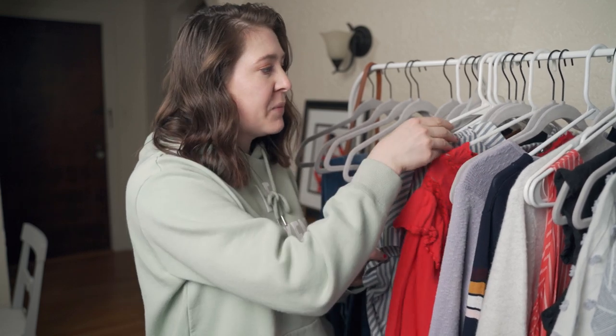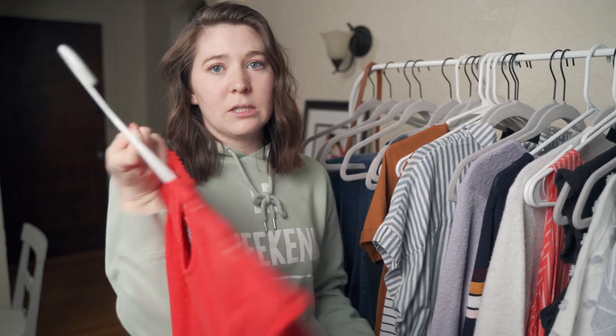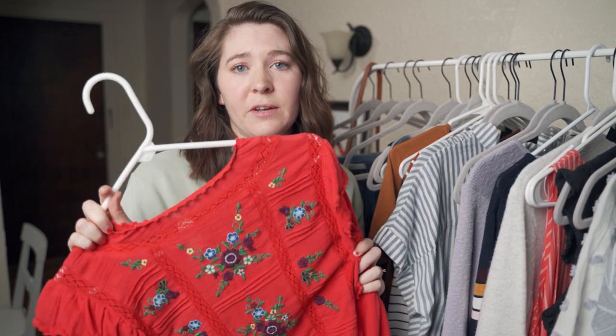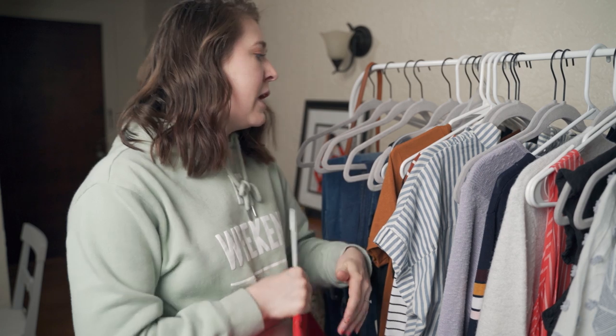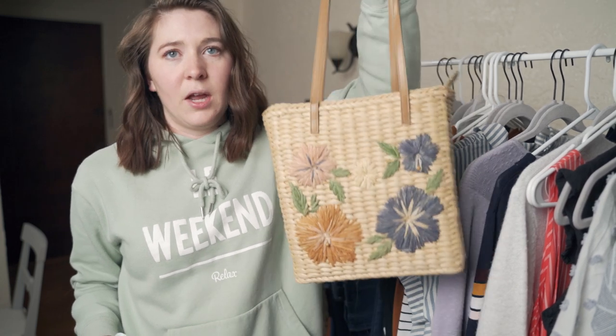Moving on to outfit number three — I want to do a blouse. I only have two at the moment and my Madewell one doesn't really give me that 70s feel. However, I do have one of my favorite tops which is this Free People boho blouse that I think will be perfect. These boho or peasant blouses with that hippie style were huge in the 70s. Since this is a dressier blouse I want to pull my clogs again, and for an accessory I have this fun wicker bag which I think will really finish off this look.